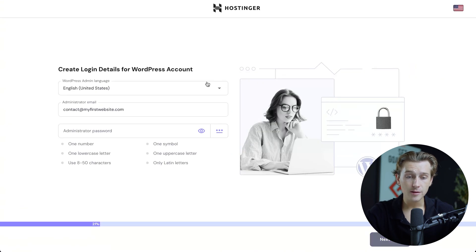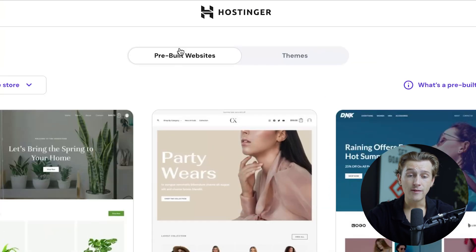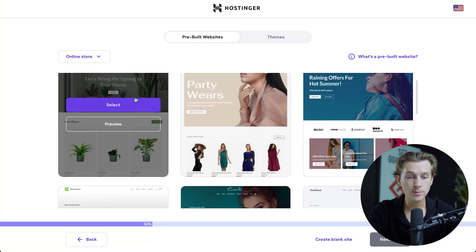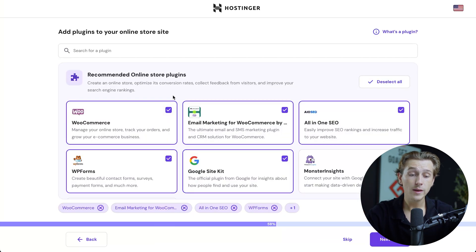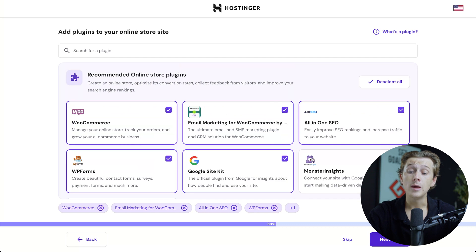Once you click the WordPress option, it will take you to a page where you'll create a quick WordPress account. After filling that out, they'll ask what type of website you want to build — we're going to go with the online store option. It will then ask you to either have a pre-built website or pick from their themes. We'll go with the pre-built option because it's so easy to get started with. Make sure that you have the WooCommerce option checked, as well as any other helpful e-commerce plugins you want to add.